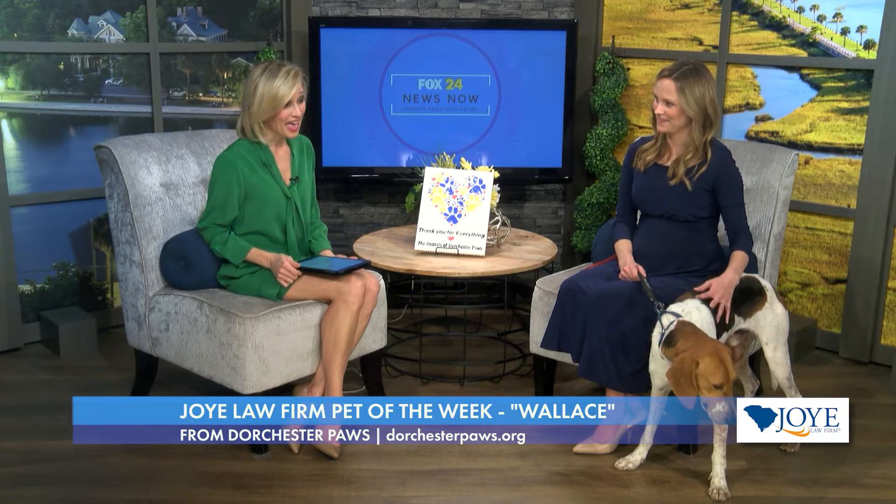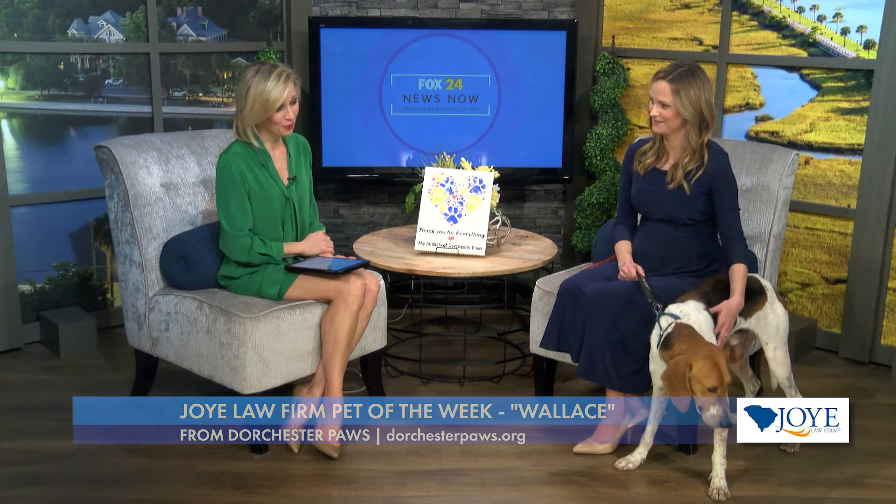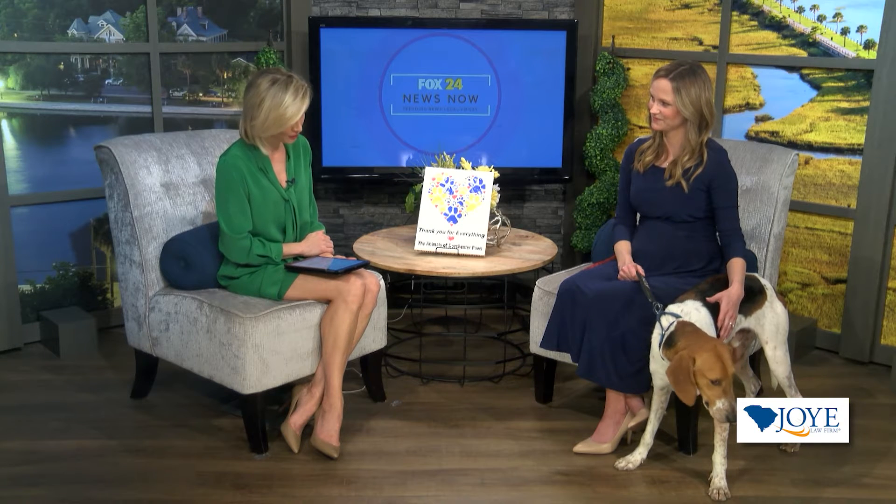It's great to have you. Thank you for having us and all of your continued support of Dorchester Paws. Wallace is such a sweetheart, and he's a hound — we see a lot of those here in the Lowcountry. Maybe you could give us a little bit of insight into their story and how many come to you.